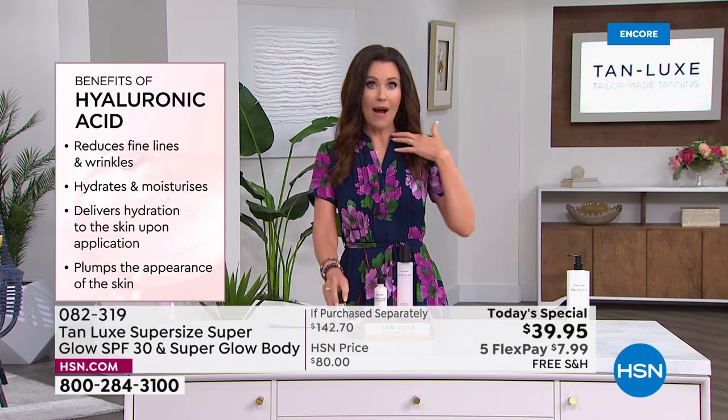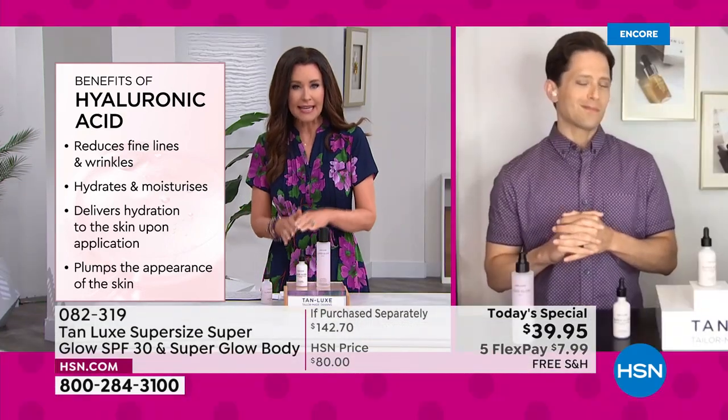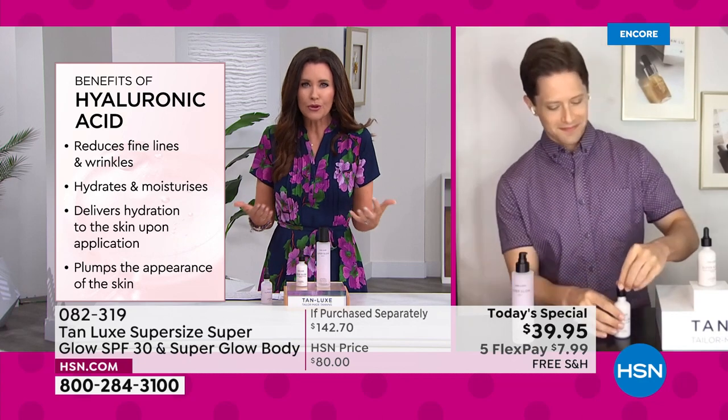I don't even get a glow when I go out without SPF — I get red, I get splotchy, I get blotchy. This is protecting and developing a beautiful glow.